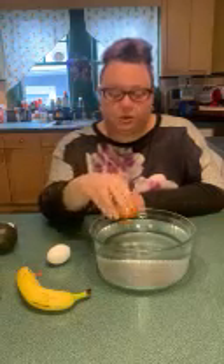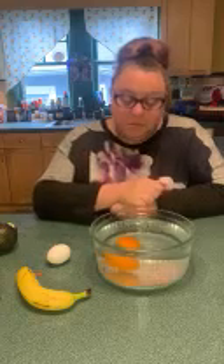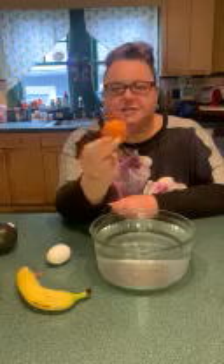Now, what did we say this was? This is a fruit that most of our friends love. It's called an orange, and it's the color orange. What do you think — do you think this orange is going to float, or do you think it's going to sink to the bottom of the bowl? Let's see. It's floating around in the water because the water is moving, but it actually sunk in the water.